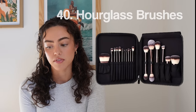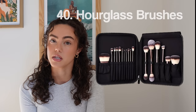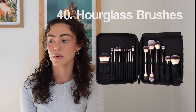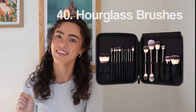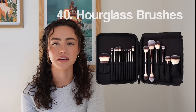Number forty, Hourglass Brushes — if you're looking to pay a pretty penny, these are some of the best. I was sent a lot of them and anyone I've gifted them to loves them. I think I started a bad habit because people are like, 'Well, I have to get the rest of them now.' Hourglass Brushes really are something — they're really, really nice.